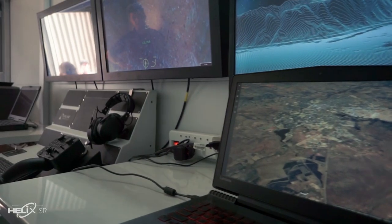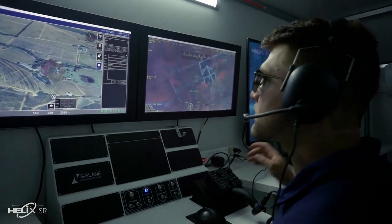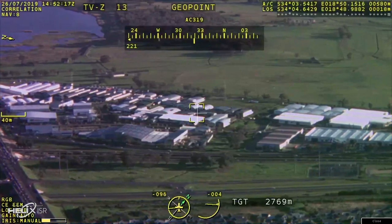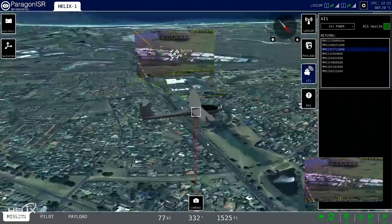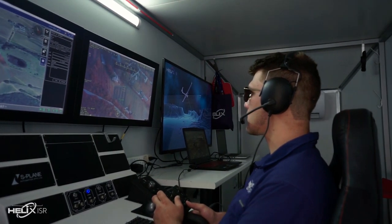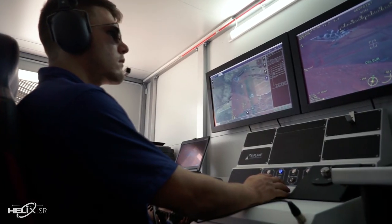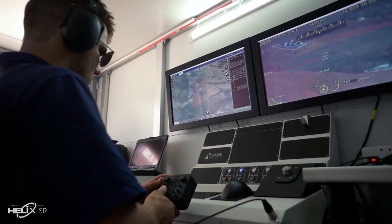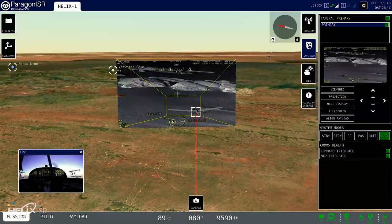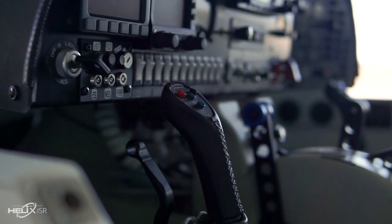The Paragon ISR system is aimed at effective payload operation. Being both simple and intuitive to operate, its 3D graphical interface provides for enhanced situational and mission awareness. S-Plane's Paragon ISR application provides mission and payload situation awareness to both the aircraft and payload operator. Paragon C2 serves as the command and control application for mission and aircraft management, including remote piloting with the arrival of Helix II.